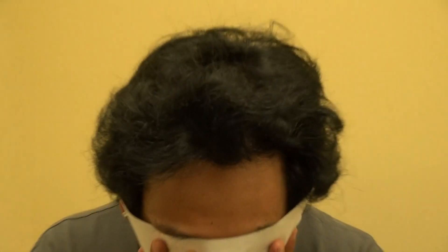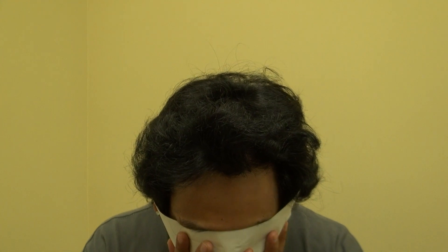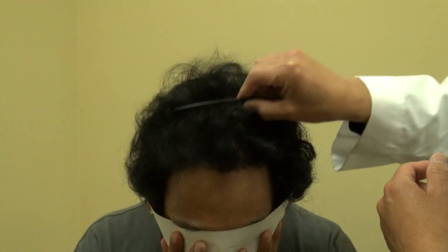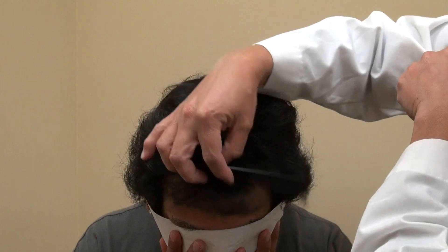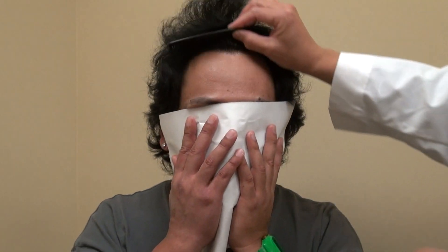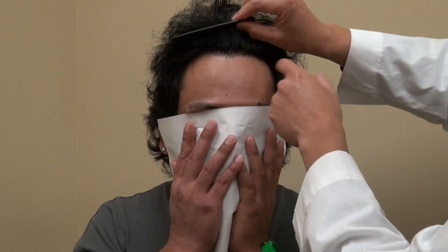This is where he is now. I'm going to comb through so everyone can see — you have excellent density. You can comb down and comb through it. Look up for me — yes, you can see how nice and natural the hairline is.